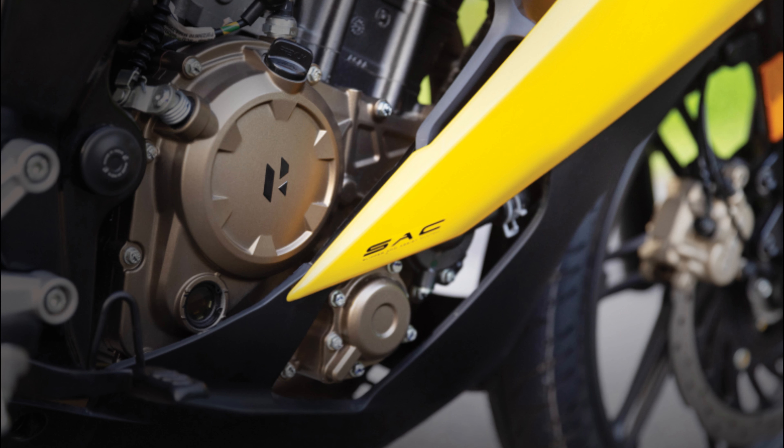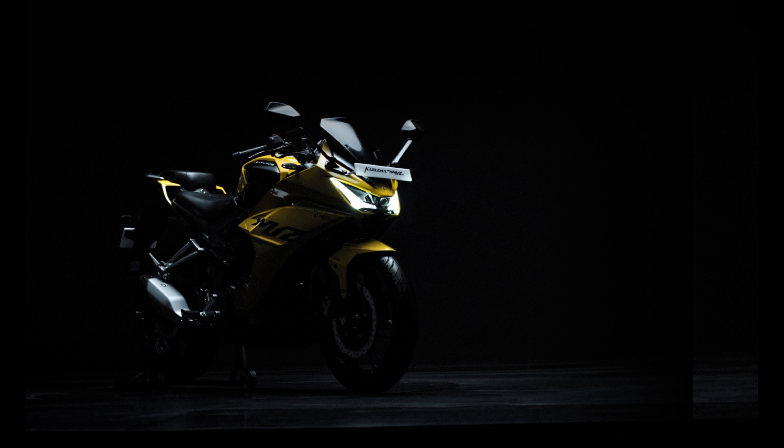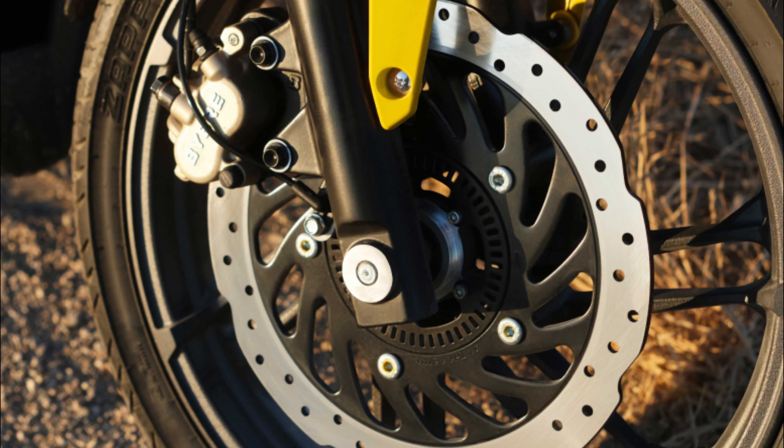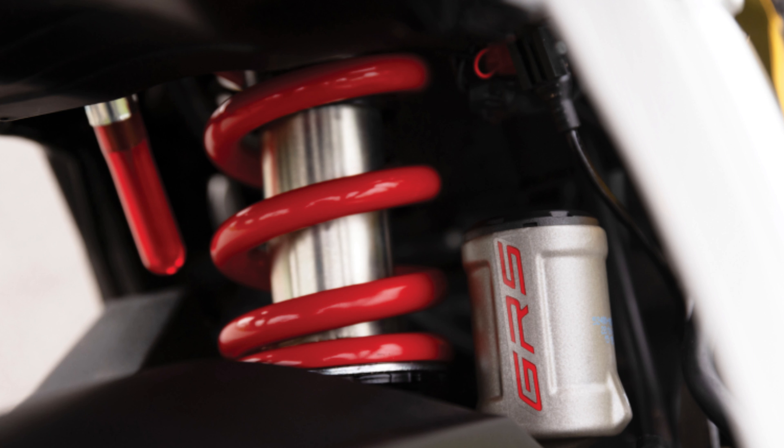The Hero Charisma XMR210 is a great motorcycle — it's stylish, powerful, and packed with features. It's also a good value for money, at a very competitive price compared to its rivals. If you are looking for a stylish and powerful motorcycle in the premium segment, the Charisma XMR210 is definitely worth considering. However, it is important to compare it to other bikes in the same price range to make sure it is the best choice for you.